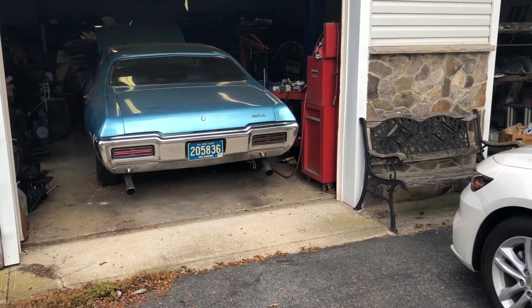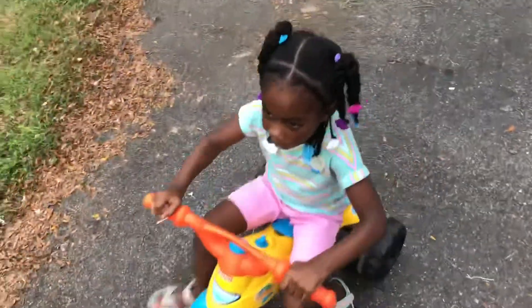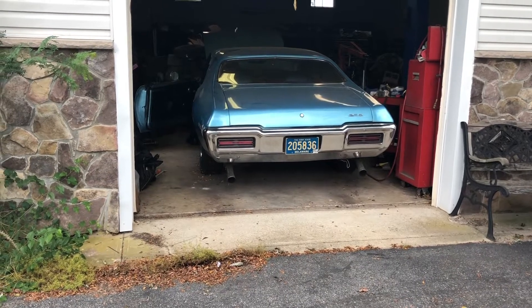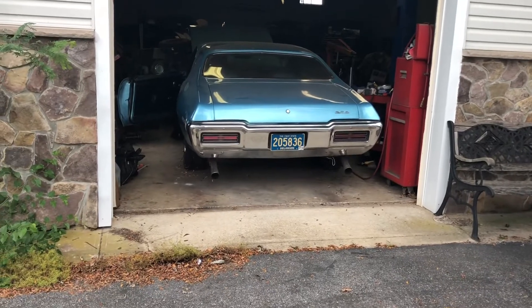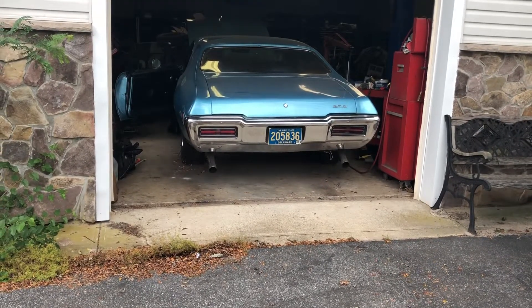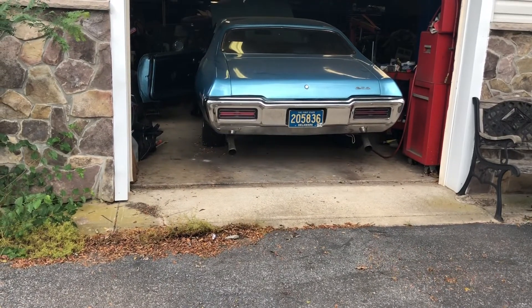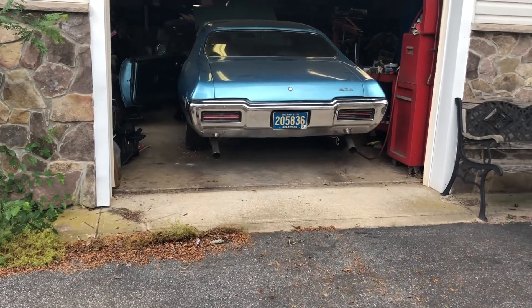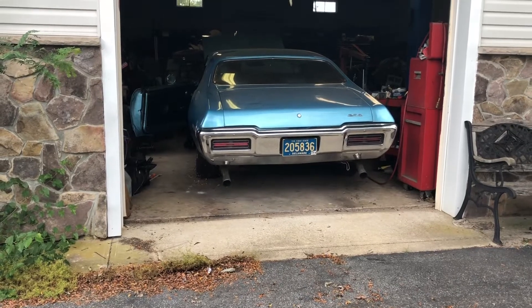I don't believe you. You could drive this today, right? Yeah. Oh yeah. I love that — you know why I love it? It's deep.